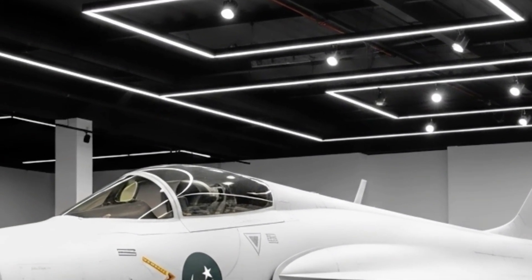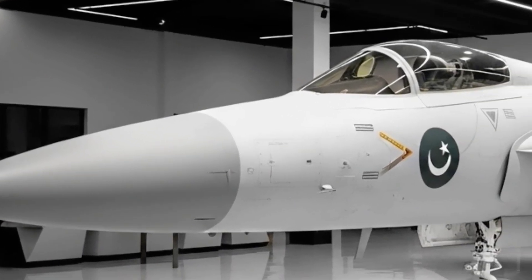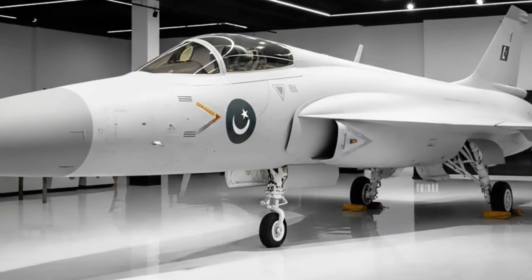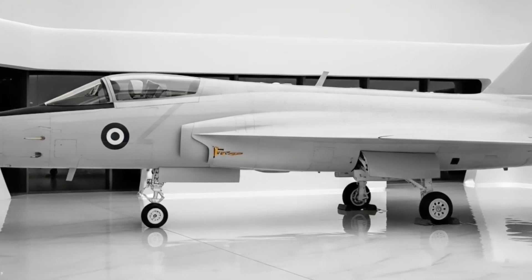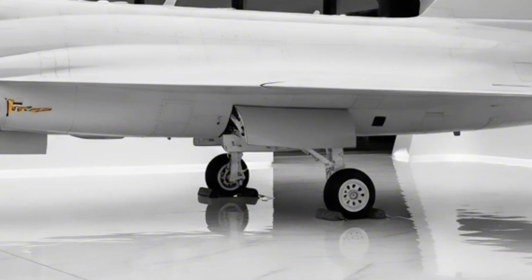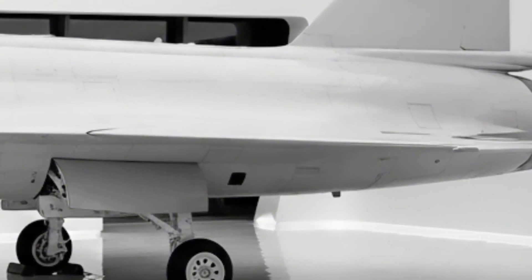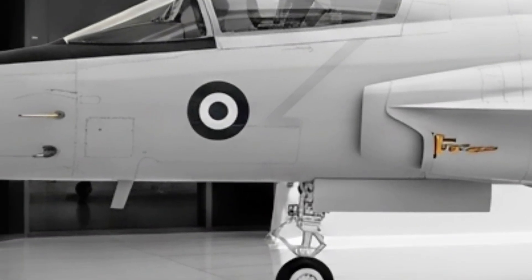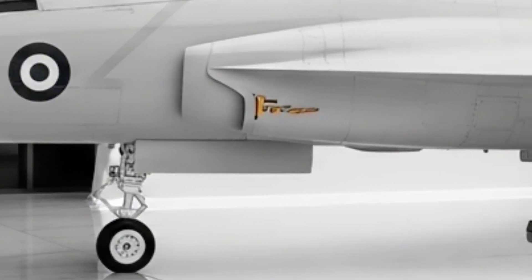From beyond visual-range (BVR) missiles like the SD-10A, to short-range dogfight champions like the PL-5E, the Thunder is always armed and dangerous. The JF-17 is equipped with a glass cockpit featuring multi-function displays, a head-up display (HUD), fly-by-wire controls, and an integrated electronic warfare suite. It also comes with radar warning receivers, countermeasure dispensers, and optional infrared search and track (IRST) systems in later variants. All of this gives the pilot full control, situational awareness, and survivability, even in the most hostile environments.